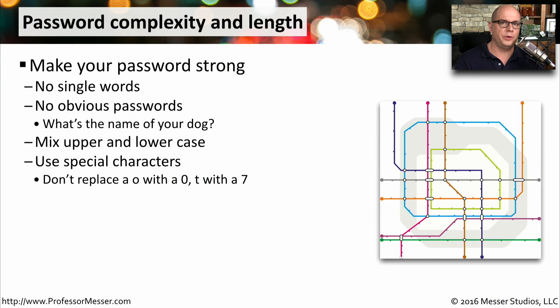In many cases, your password is the only thing protecting your data from the rest of the world. So for that reason, you want to be sure that your password is one that's very strong. You don't want to use single words as part of your password, or anything obvious like a dog's name or a spouse's name.